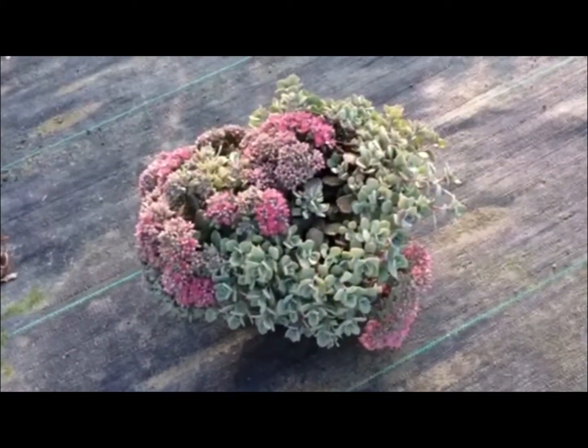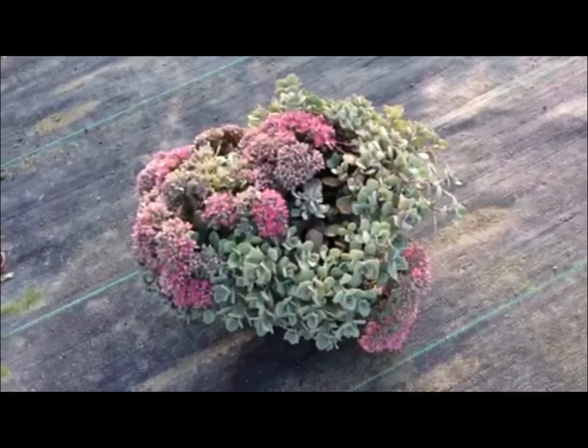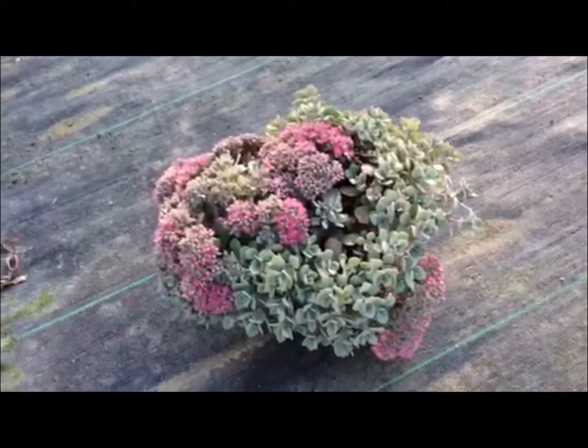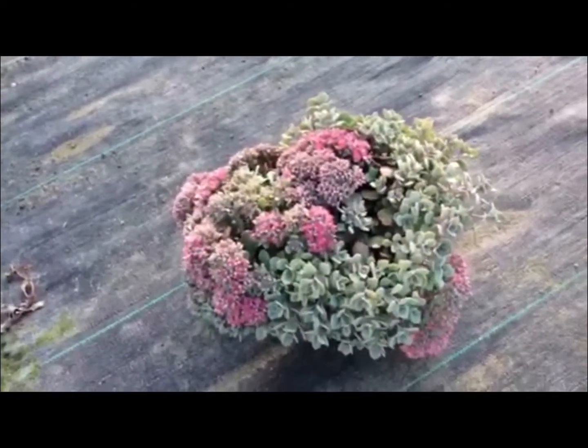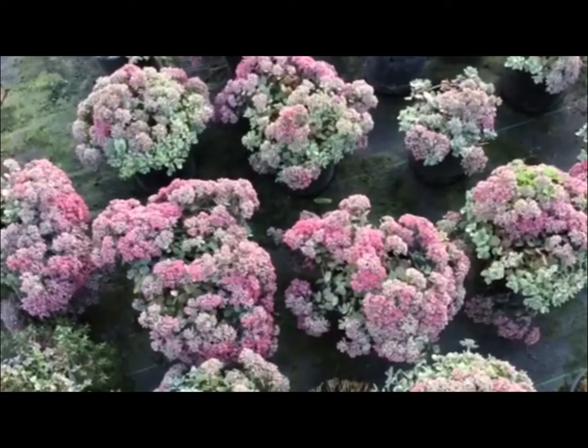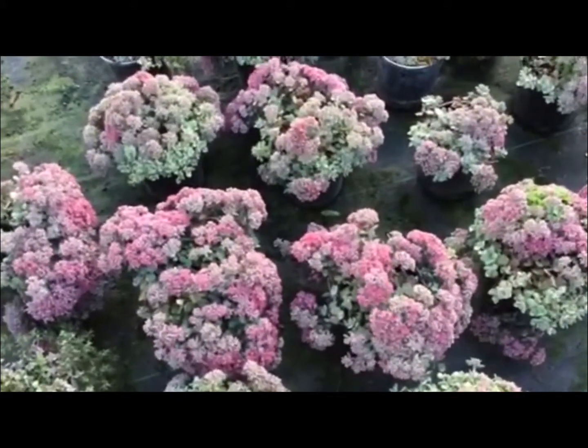Sedum do prefer to be mostly sun and once established prefer a little bit more of a dry soil. You can see these are getting ready to put on quite a show this fall. Here's another look at the Catacolas — makes a great ground cover for a sunny area.